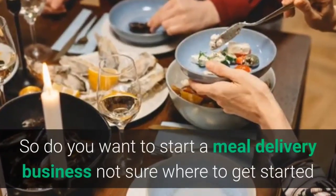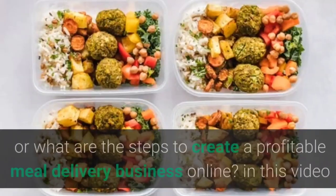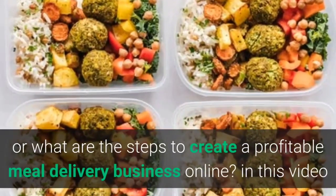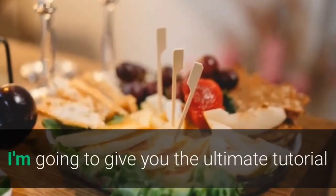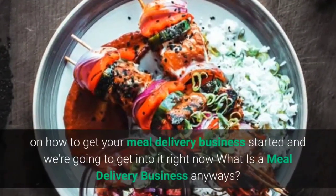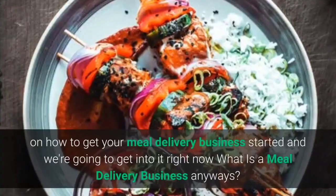Do you want to start a meal delivery business but not sure where to get started or what steps to take to create a profitable meal delivery business online? In this video I'm going to give you the ultimate tutorial on how to get your meal delivery business started — and we're going to get into it right now. What is a meal delivery business anyways?